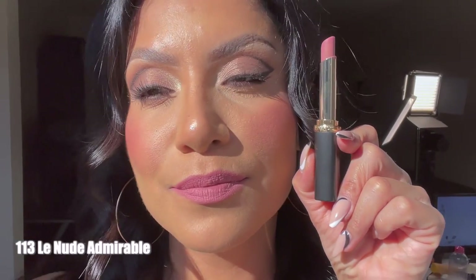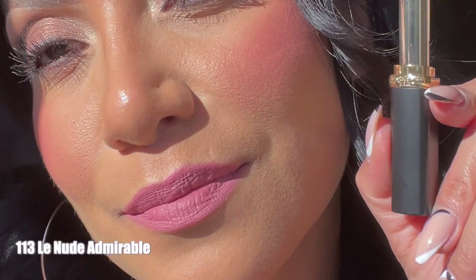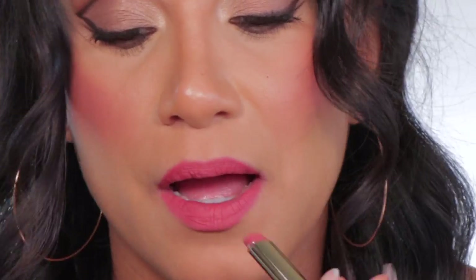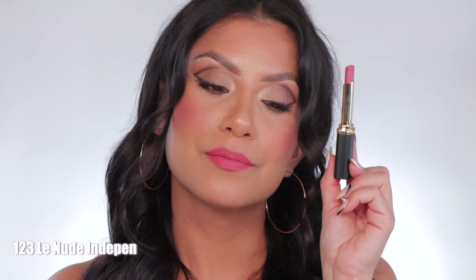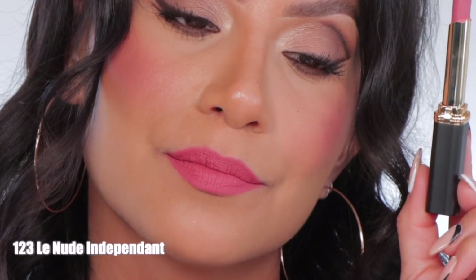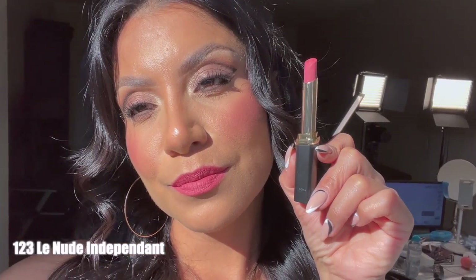And in daylight, this is La Nude Admirable. Moving right along to 123 La Rosie Independent. This is the shade La Nude Independent, and in daylight, this is La Rosie Independent.